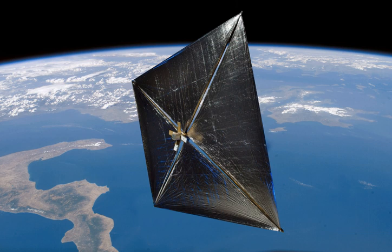NanoSail-D was a small satellite which was to have been used by NASA's Ames Research Center to study the deployment of a solar sail in space. It was a 3-unit CubeSat measuring 30 by 10 by 10 centimeters (12 × 3.9 × 3.9 inches), with a mass of 4 kilograms (8.8 pounds).